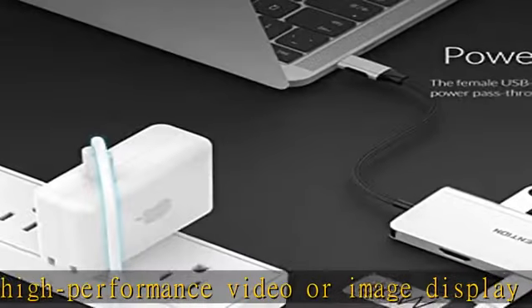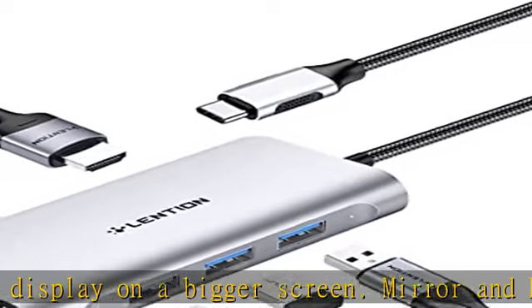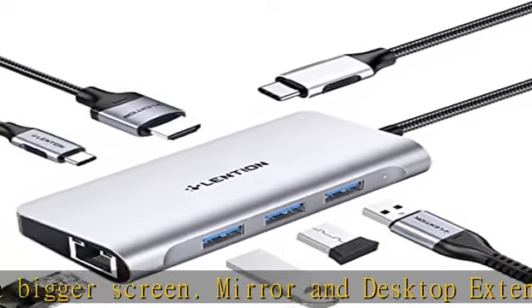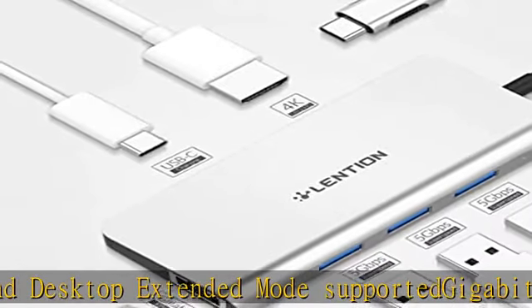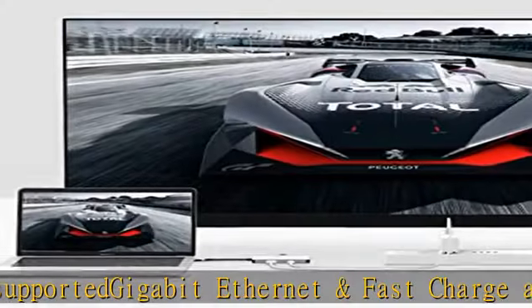Innovative style: the ingenious anti-slip design is perfect for hassle-free connection. Compatible with 2023, 2022, 2021, 2020, 2019, 2018, 2017, 2016 MacBook Pro 13 and 14.